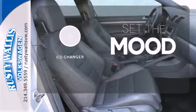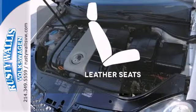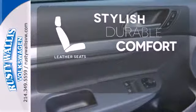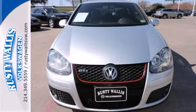No matter what mood you're in, you have the music to match it with the CD changer. The leather seats offer style and durability. High-intensity headlights illuminate your path.